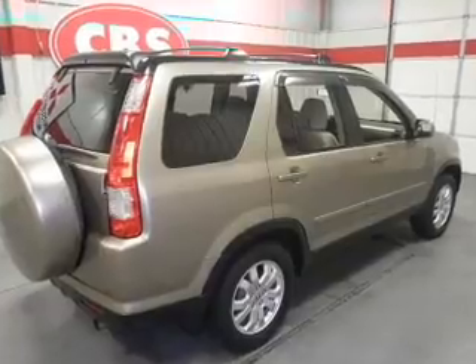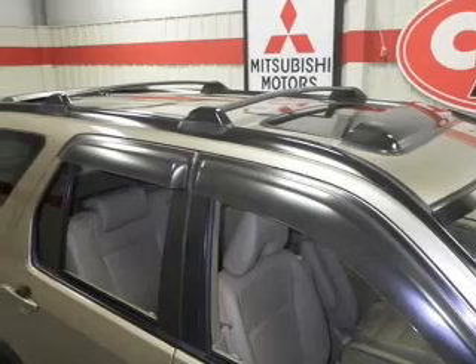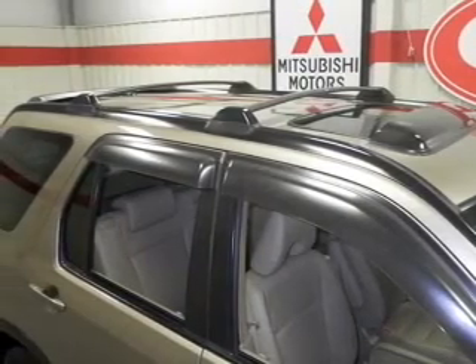Leather seats, power door locks, power windows, cruise control, an AM-FM stereo with multi-disc CD player, a satellite radio, power mirrors.